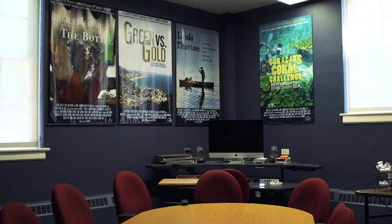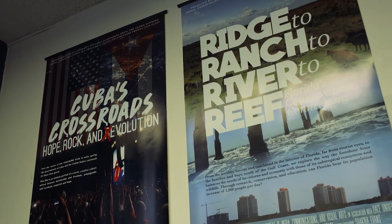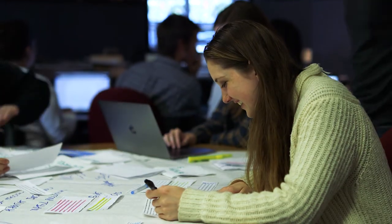This room is the headquarters of our documentary course. In the spring of each year, a class of students travels abroad to create a documentary. They are in charge of every step of production, from storyboarding through editing.